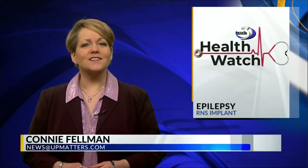Epilepsy can cause a seizure at a moment's notice with little to no warning. In today's Health Watch, Local 3's Connie Feldman introduces us to a woman who lived with that reality until a cutting-edge procedure finally brought her peace of mind. She found relief through responsive neurostimulation at Aurora Bay Care Medical Center.